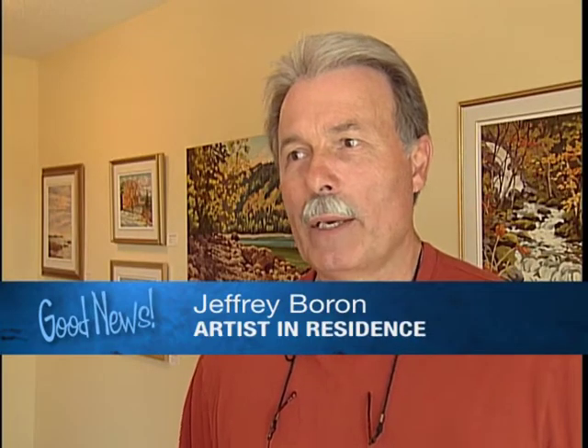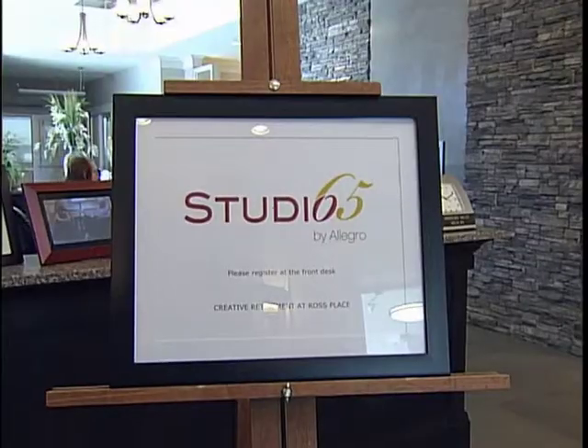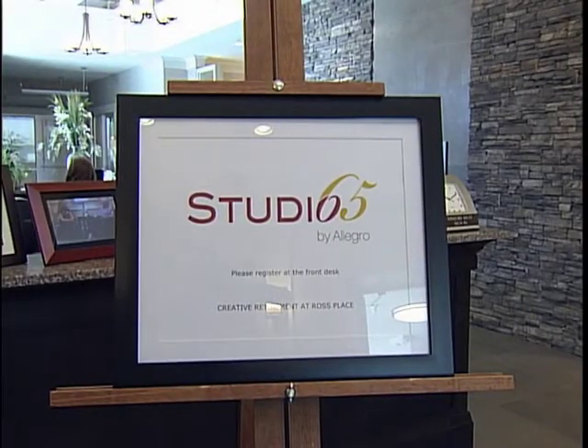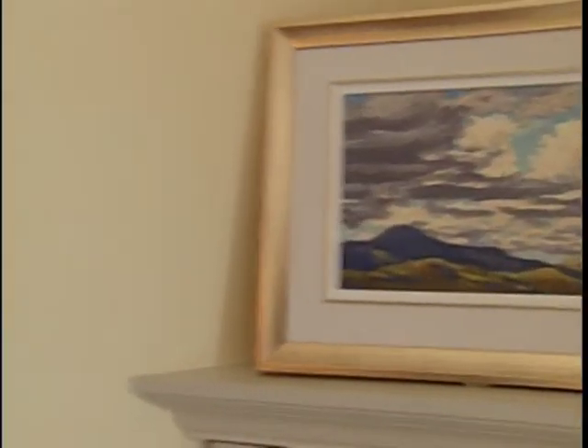It puts you right in their world. They get to see something that they envision or they may have seen, but now it's there and they can almost taste it. The gallery is located in Ross Place Retirement Centre. In one half, there's an artist in residence, and in the other half, the residents' work.